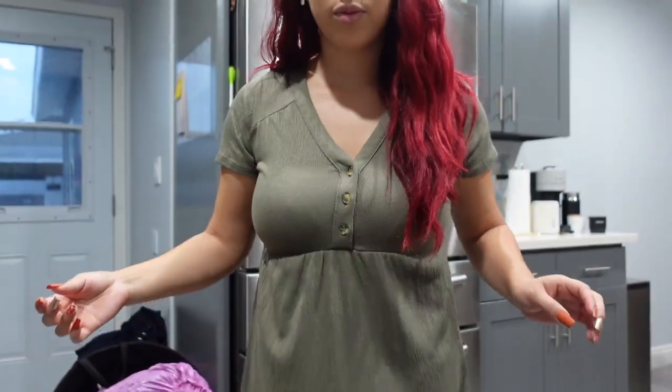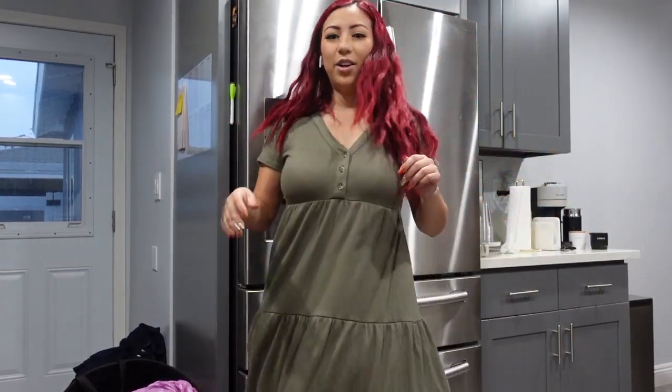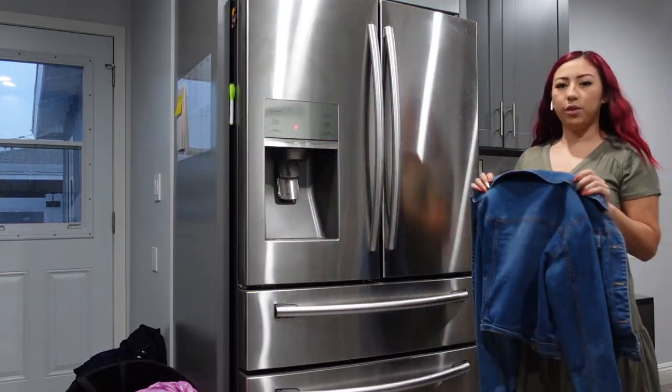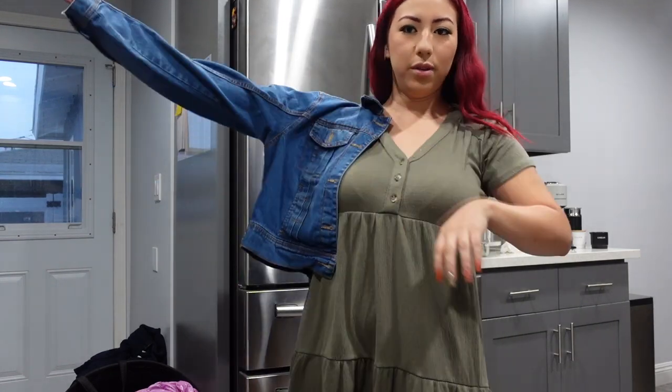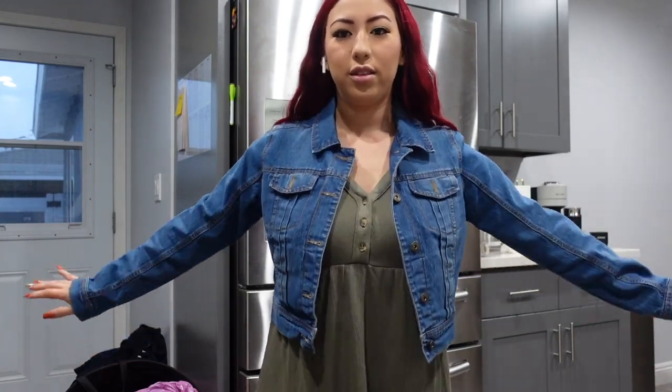I wanted to show you guys my outfit really quick before I grab something to eat. I'm wearing this dress today — very cute. I think I'm gonna put a jacket on. I'm thinking of wearing this jean jacket because it's starting to get breezy. So this is gonna be my outfit. I have my crocs on right now but I'm gonna wear some camel color flats.